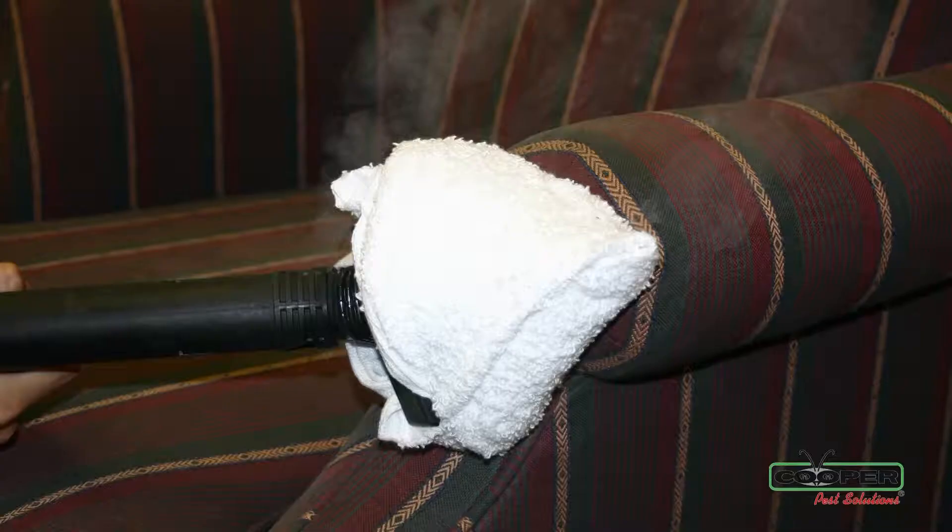So when we come out to your home to perform a service, it consists of a variety of things. That will include steaming, vacuuming, and placing encasements on your mattress, your box spring, and we also perform a treatment with targeted applications.